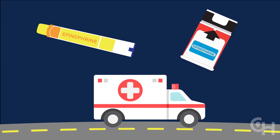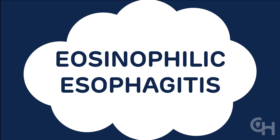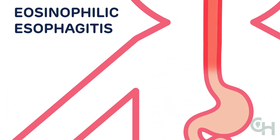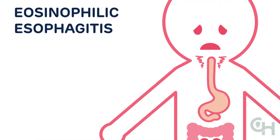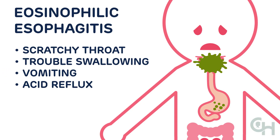Another type of wheat allergy is called eosinophilic esophagitis. When a child with this allergy eats wheat, an allergic reaction occurs in the esophagus — the tube that carries food from your mouth to your stomach. Their throat may feel scratchy and they will have difficulty swallowing food. Other symptoms include vomiting, acid reflux, and growth delays.